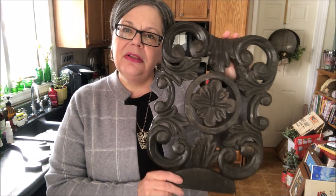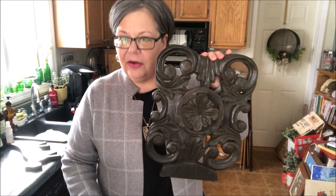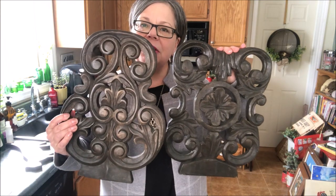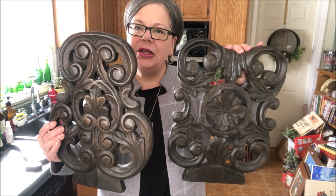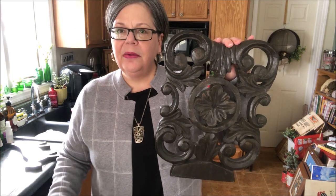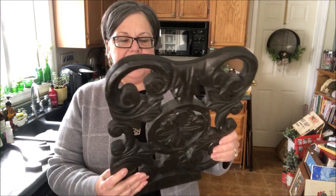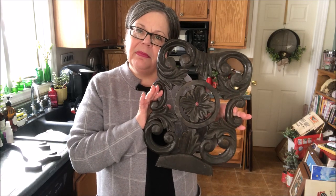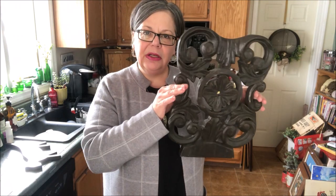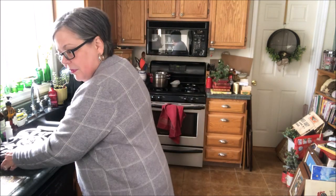I picked these up at a local thrift called Captain's Treasures, which benefits youth in trouble. It's actually a pair and they have regular sales there on their home goods. These are marked $5 each but I got them for $5 total — $2.50 each. Not really old but I just really liked them. Thought they were interesting.